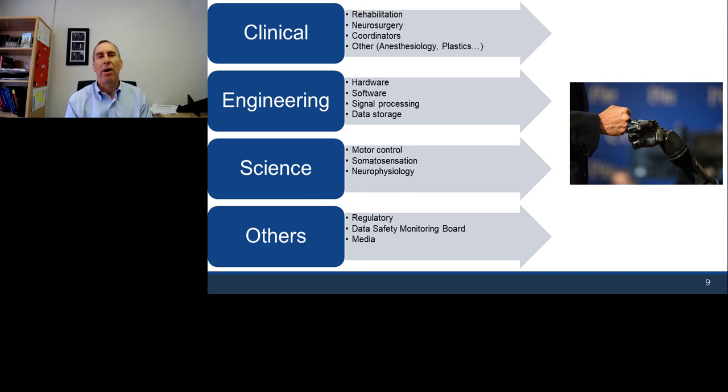A huge component — arguably the largest from a pure discipline perspective — is engineering or bioengineering. The hardware and software for the robotic arms, recording devices, and stimulation devices all have to be synced together with software programs. We must process signals to understand the person's intent when they try to move, and we generate a huge amount of data each day of experimentation that requires secure storage. This crosses clinical and engineering lines, spanning motor control, neural decoding, somatic sensation, neurophysiology, and mathematical sciences.